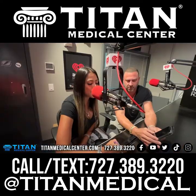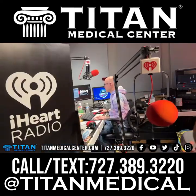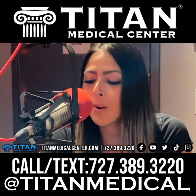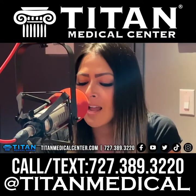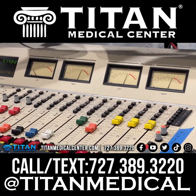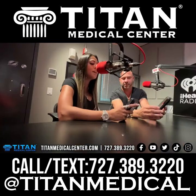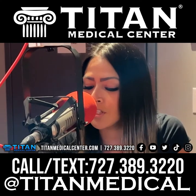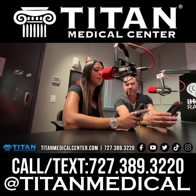What's up guys? Sharice here from Tight Medical Center. Are you sick and tired of feeling sick and tired? Well, we have the solution. Here at Tight Medical Center, we offer an abundance of therapies that can help you look better, feel better, perform better, and even help boost your immune system to be the healthiest and sexiest version of yourself. Let us help you achieve your health and fitness goals today. Call or text us at 727-389-3220 or visit tightmedicalcenter.com.